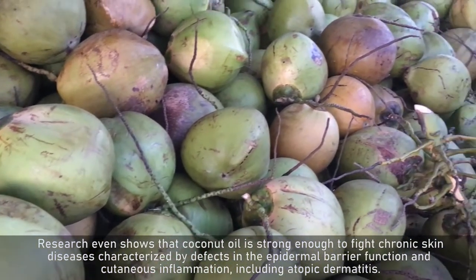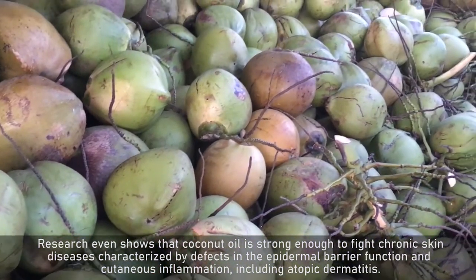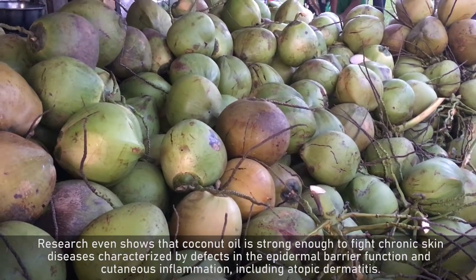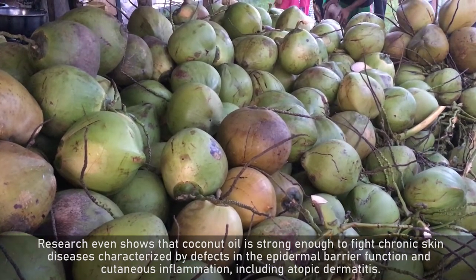Research even shows that coconut oil is strong enough to fight chronic skin diseases characterized by defects in the epidermal barrier function and cutaneous inflammation, including atopic dermatitis.